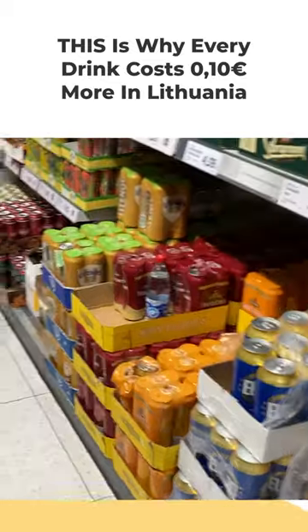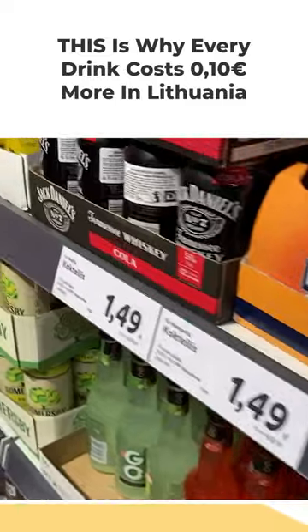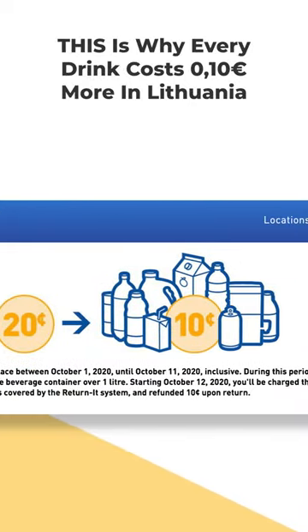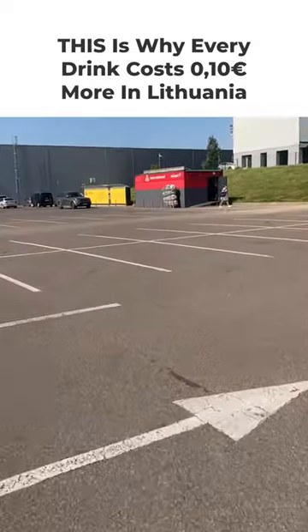Every time you buy a bottle of beer or a can of soda, you pay 10 cents on top of the listed price. It's a deposit, and it's something you might already be familiar with if you live in Canada or the United States. So the Taromatis is Lithuania's convenient way to get your deposit back.